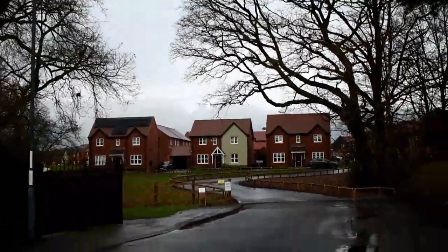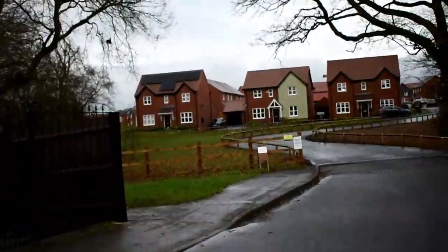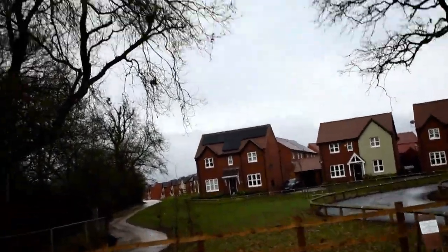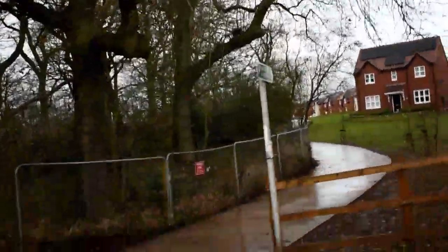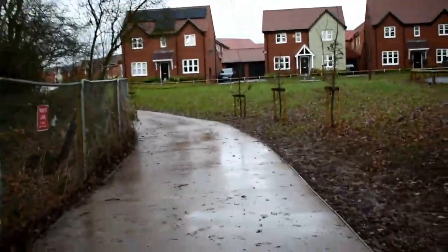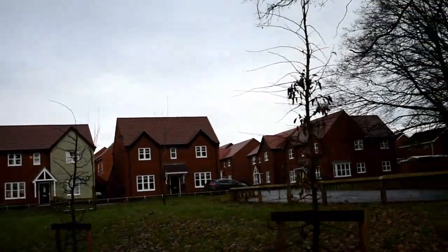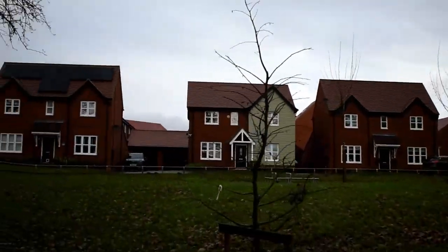This is Green Side Court, which is another massive building site that's gone up in the last five years. It must be a good two or three acres that's been built on. All the residents of Micklover village will remember this used to be a little path on the right-hand side, with a rather large field, that led all the way down to the train track.